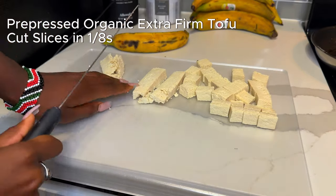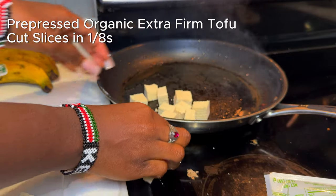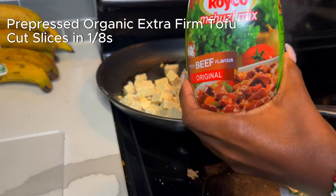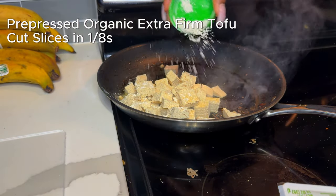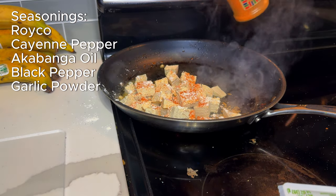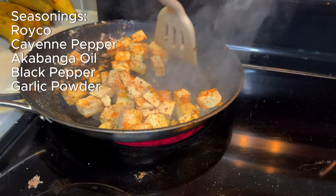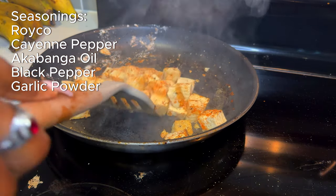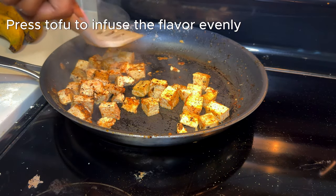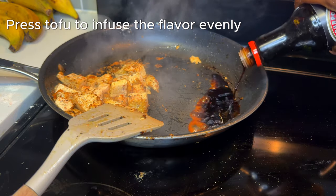Cutting into eights provides the perfect surface area for maximum flavor. I'll be honest, I started running out of time so I added the tofu straight into the pan, but it still came out delicious. I'm adding some roiko, which is a Kenyan beef-flavored cornstarch, then cayenne pepper, black pepper, and garlic powder as seasonings, and some akabanga in the oil. For tofu I like to press out 70% of the juices before cooking so I can use the remaining juice to help get the seasoning through it.